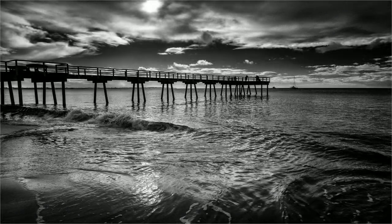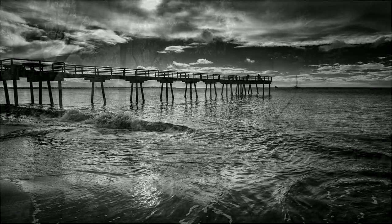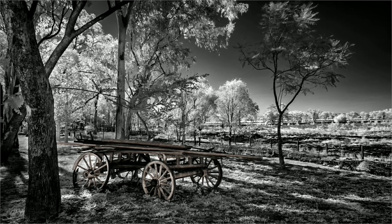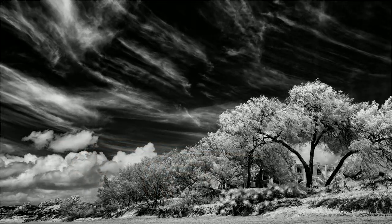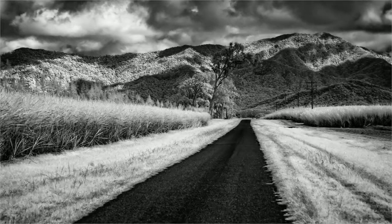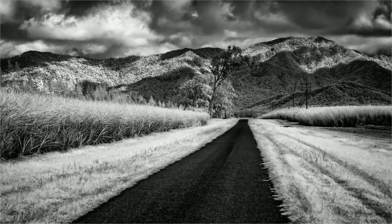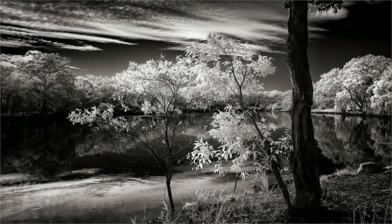All it took was a box with a hole to capture the invisible. Like seeing your soul. Infrared photos are well worth a try. Surreal and impressive. Grabbing the eye. If you have an old camera, not worth a thread, have it converted to shoot infrared.